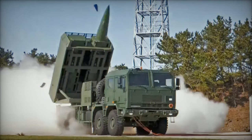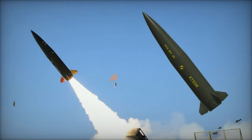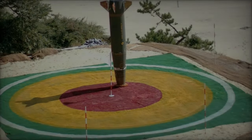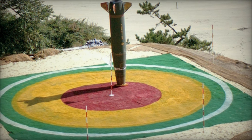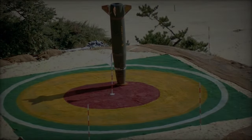This acquisition followed Poland's adjusted procurement strategy, initially including 500 M142 HIMARS launchers from the United States but revised due to delays. It resulted in a split purchase incorporating South Korean Chunmu launchers, with anticipated delivery in 2023.